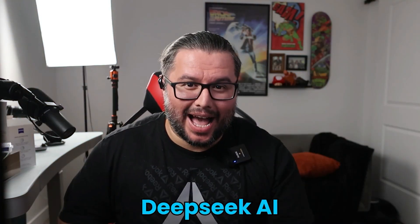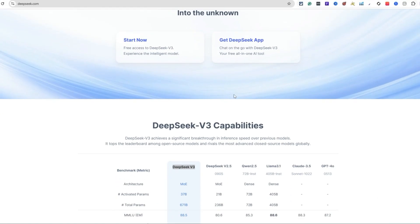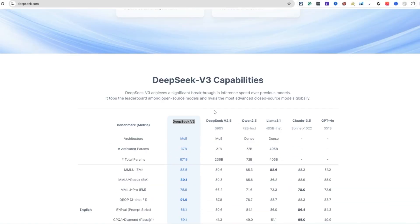Struggling to find Amazon Merch on Demand niches? Deep Seek AI can do the research for you, finding hidden opportunities with low competition. Let me show you how. So Deep Seek V3 - this is interesting.